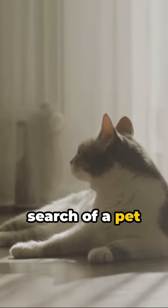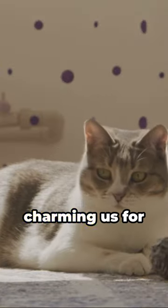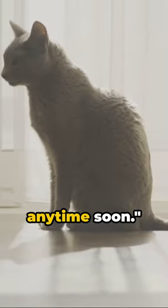So if you're in search of a pet that's low maintenance but high on love, consider the American Shorthair. They've been charming us for centuries, and they're not stopping anytime soon.